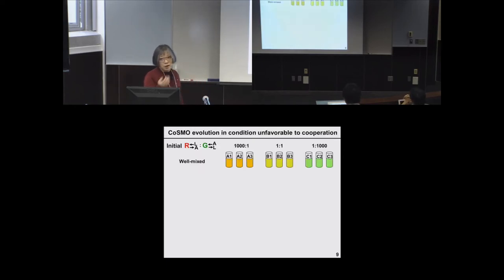We then started evolving COSMO under conditions unfavorable to cooperation — well mixed. We started with co-cultures at various initial cell ratios — 1000 to 1, 1 to 1, 1 to 1000 — with three replicates for each condition. We grow all co-cultures constantly in a well-mixed environment, which is predicted to be unfavorable to cooperation. A cheater variant — one that does not overproduce metabolites — does not pay the cost of overproduction and has a fitness advantage, allowing it to exploit the cooperative system and quickly take over the co-culture.